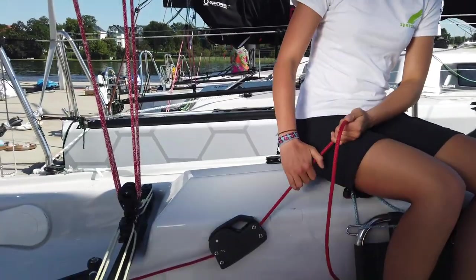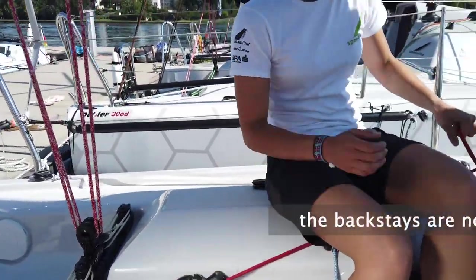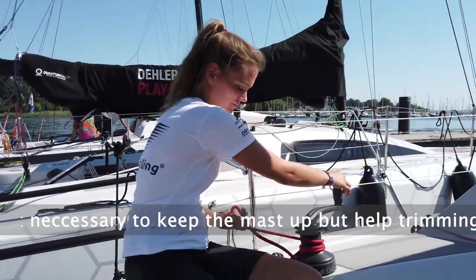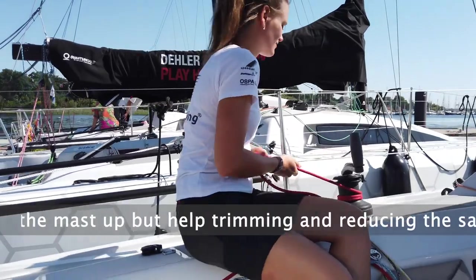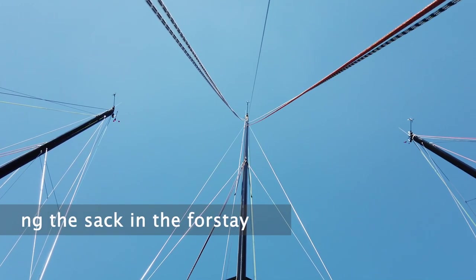The boat has running backstays. They are not necessary to keep the mast upright, but they are quite useful for reducing sag in the forestay. They are quite easy to handle from the steering position and are trimmable over both winches on the port side.